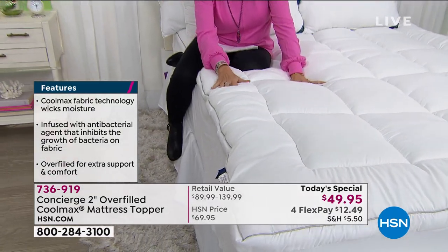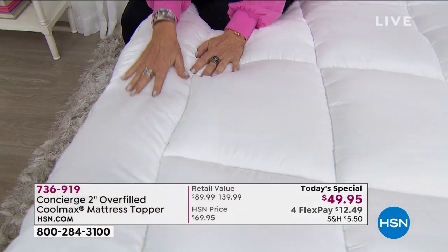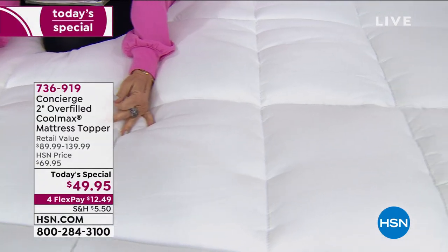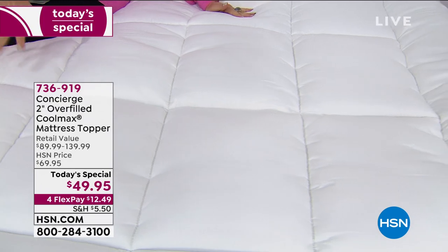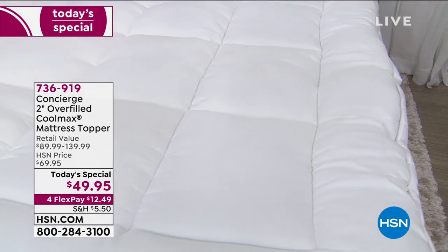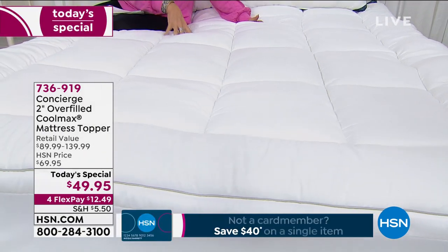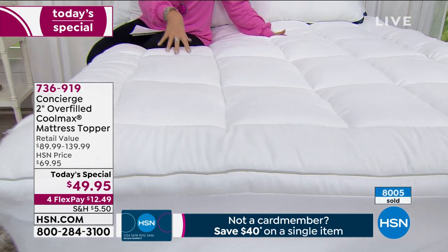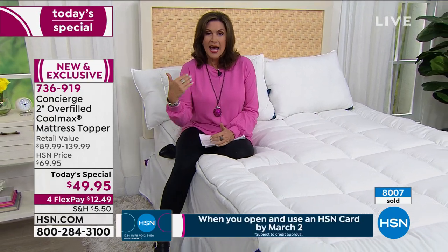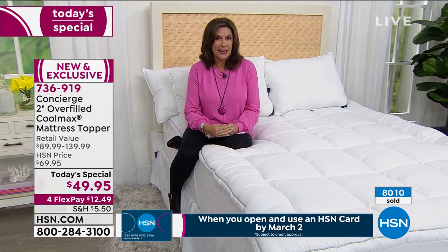We even have it on four flex payments. If you haven't signed up for our HSN credit card, if you sign up and are approved, you could get $40 off your next purchase — a fabulous time to take advantage of that. With four flex payments, that's $12.49. Get it home and try it for yourself and see why this is one of our biggest categories here at HSN. Already over 8,000 of these have been ordered on the day.